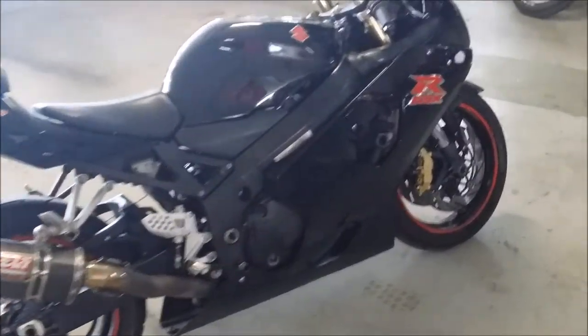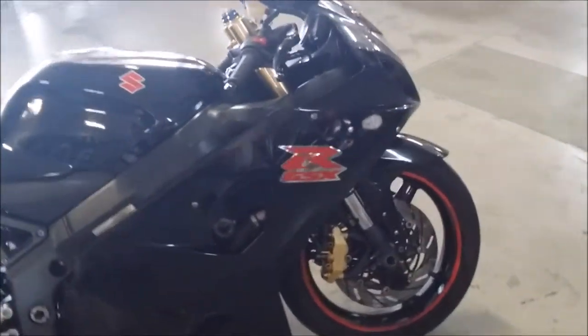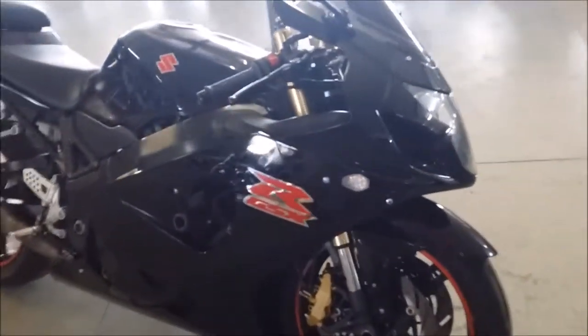Here we have a 2004 used Suzuki GSXR 600 for sale for only $44.99. This is a nice clean used Gixxer 600 for sale with all the extras.